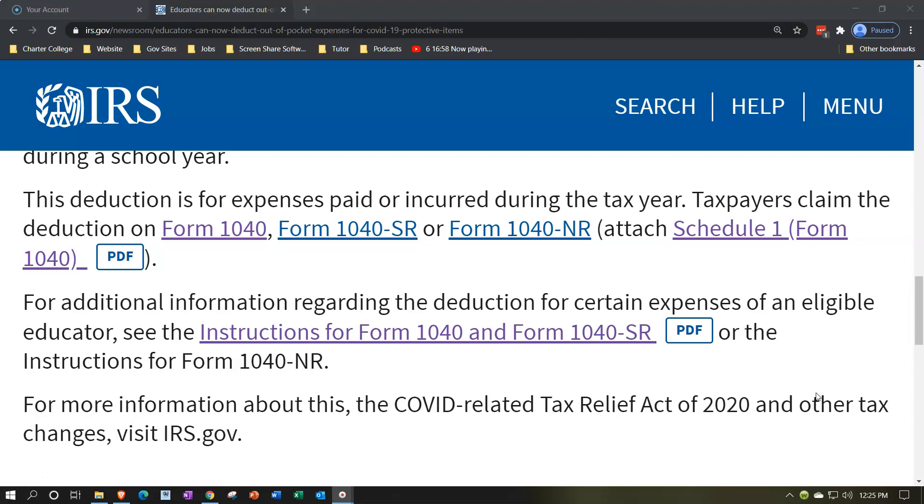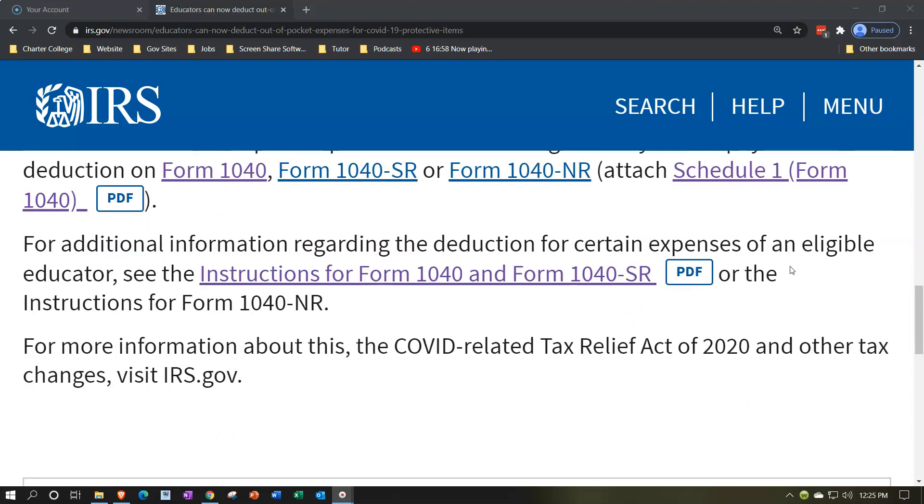This is an above-the-line deduction, meaning it's not an itemized deduction — you don't need to itemize in order to take it. These deductions are now on Schedule 1, which pulls over to the first page of the 1040. For additional information, see the instructions for Form 1040, Form 1040-SR, or Form 1040-NR. For more information about the COVID-Related Tax Relief Act of 2020 and other tax changes, visit irs.gov.